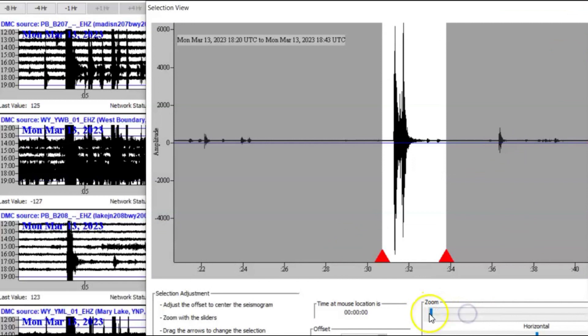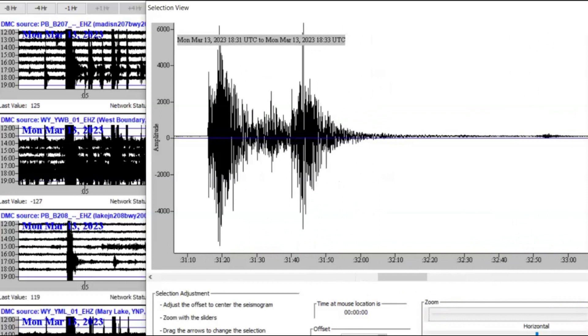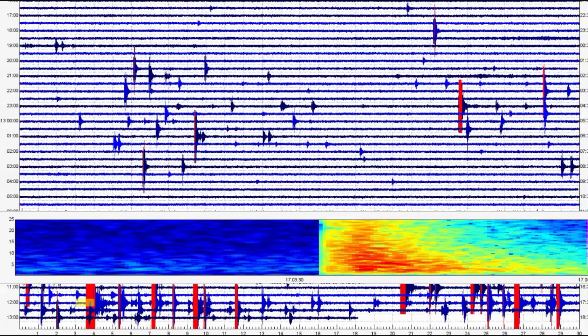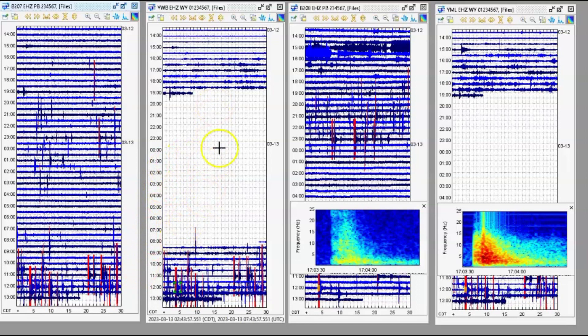Let's extract this and try to make this bigger. Borehole 207 — look at them all. That's supposed to be a 2.7. I don't have the latest one, but look at them all. I only went back about 24 hours. Let me make this smaller. For the western boundary, it stopped working — couldn't pull the data. Same with Mary Lake, couldn't pull the data.